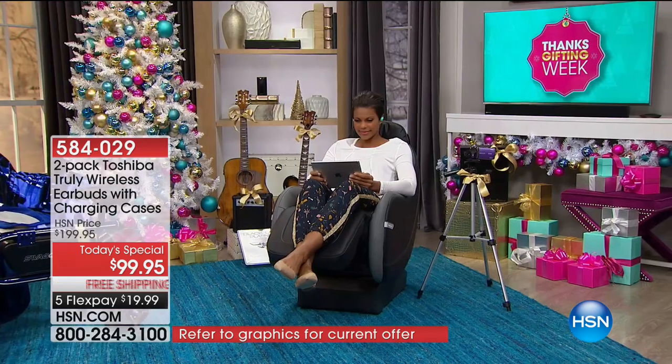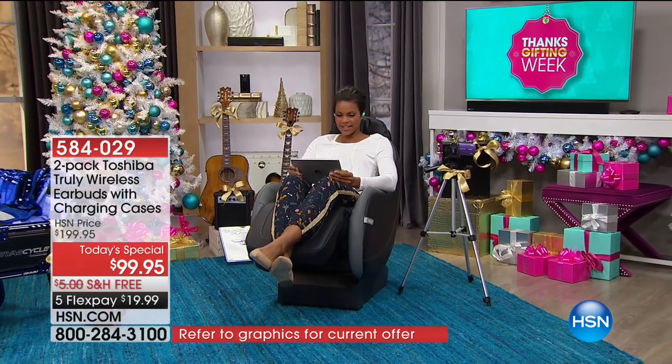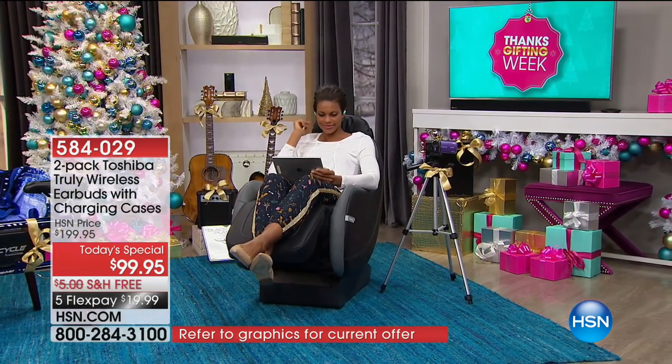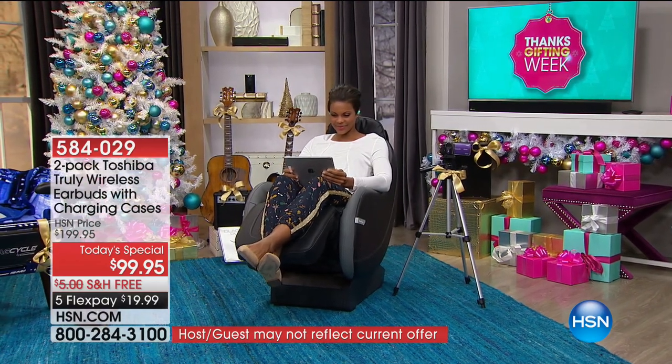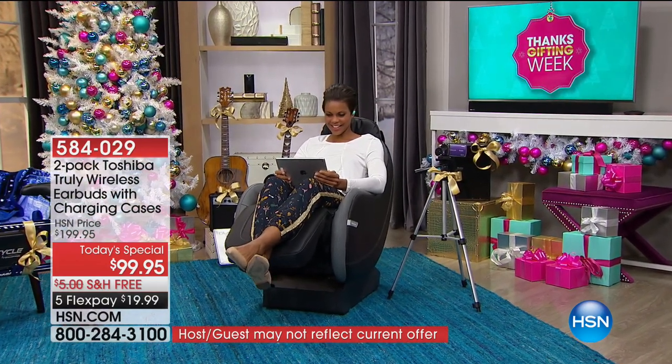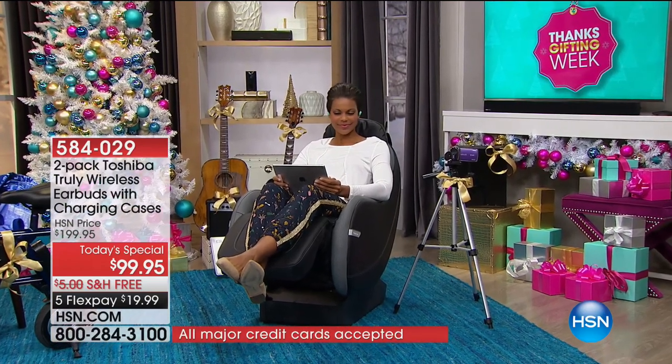Whether you're out running and jogging, chasing the kids, or tying your shoes, it's going to stay in place. You're sitting on the couch watching your movie on your tablet, not bothering anyone else in the house. You're not messing up your hair either, because they just tuck discreetly in your ear.